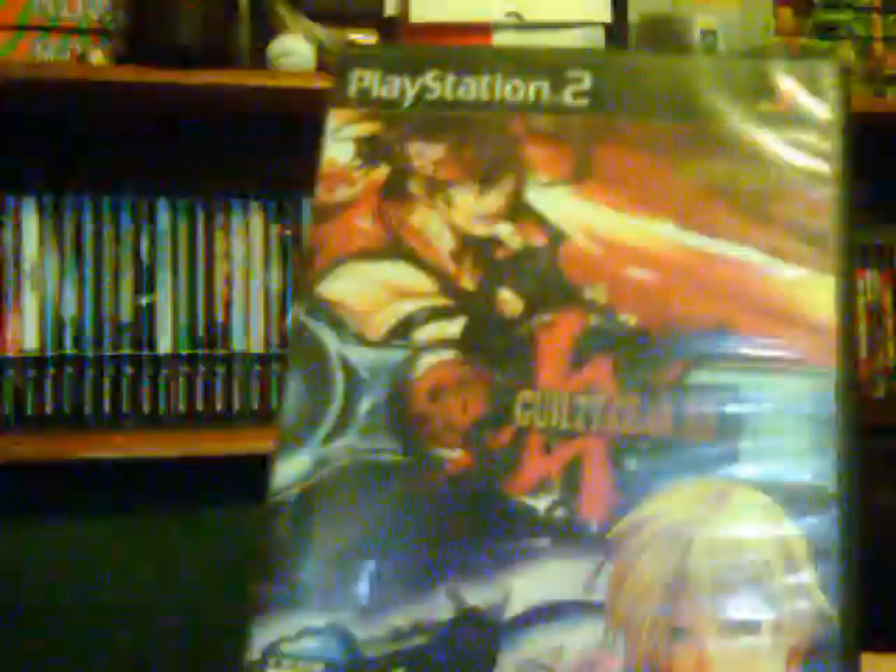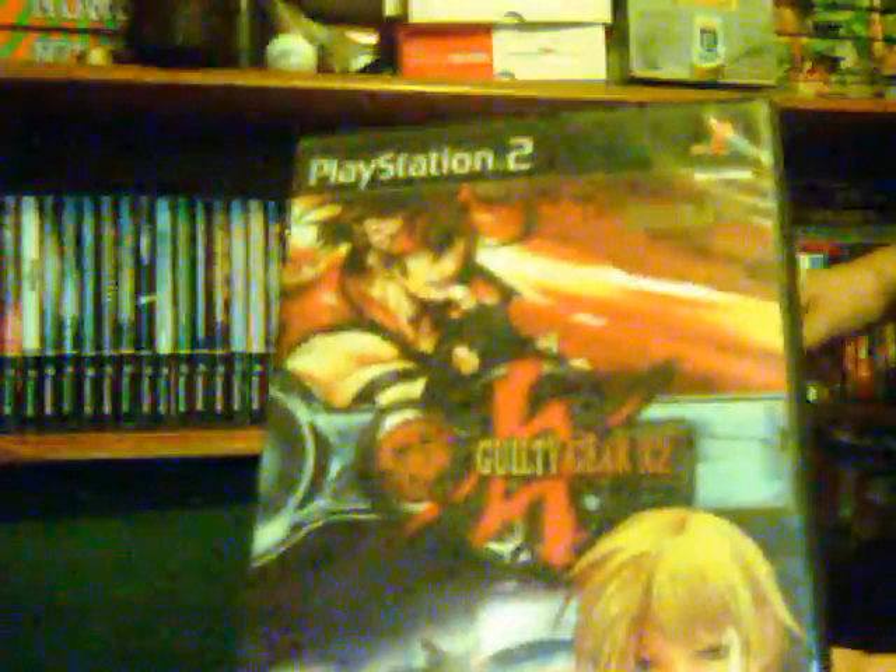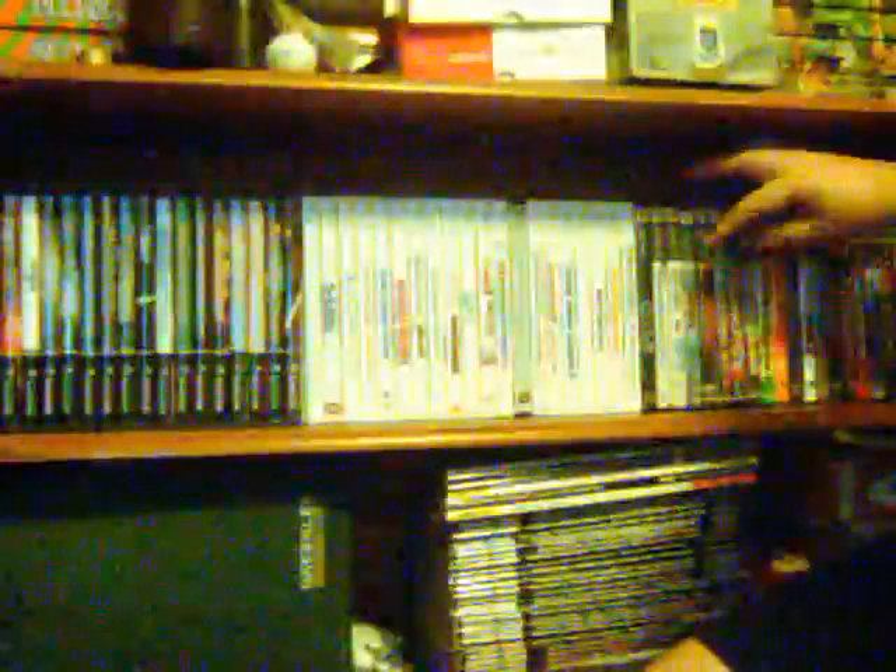Next is Guilty Gear X2, also a pretty badass fighting game. I love the 2D anime graphics, the killer soundtrack, and the wicked combos you can pull off. I used to have Guilty Gear on Game Boy Advance and loved that, then picked this one up around 2006, a few weeks after CVS2. The soundtrack by Daisuke Ishiwatari is amazing — he's probably my second favorite music composer, right behind Koji Kondo.